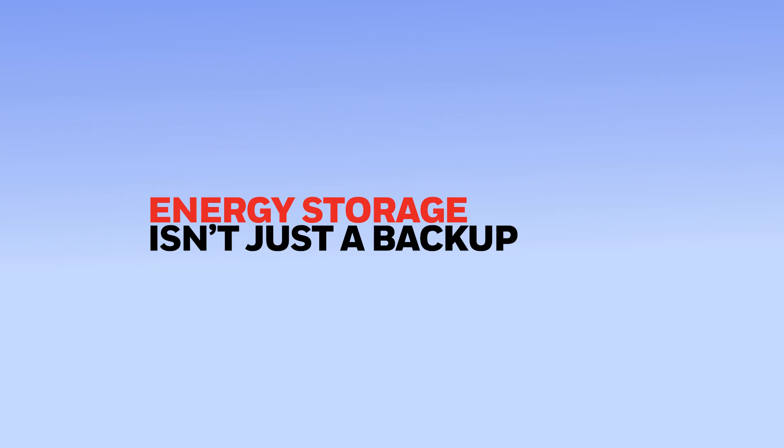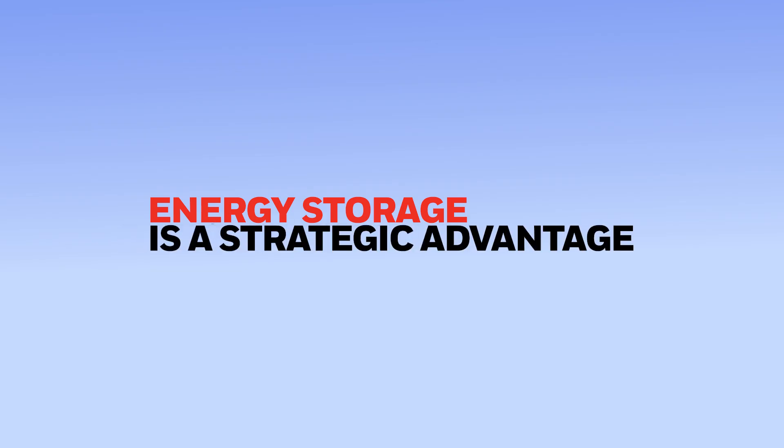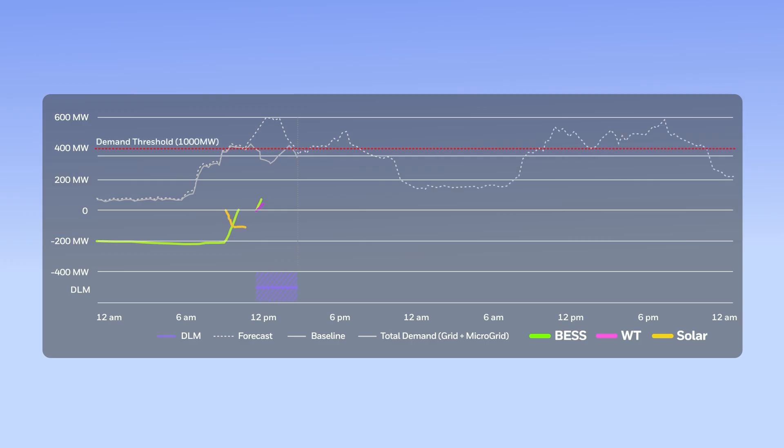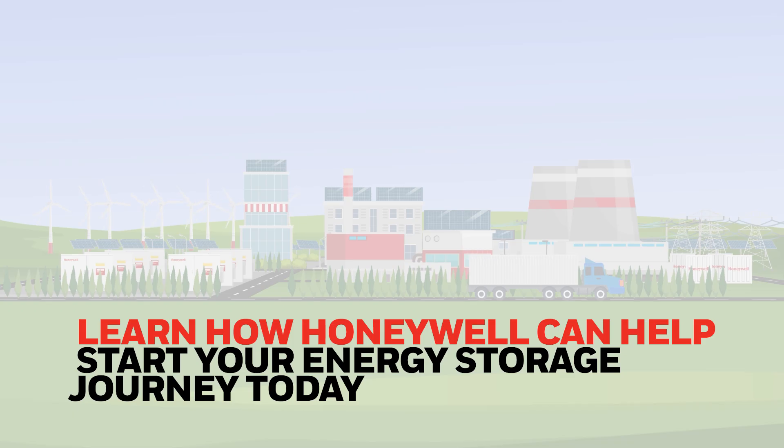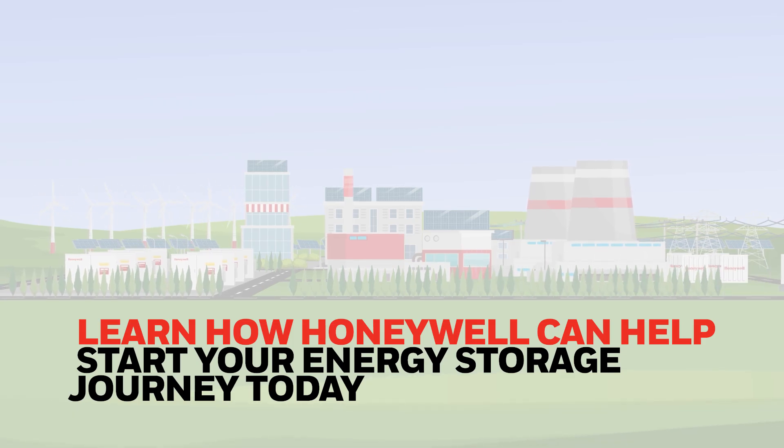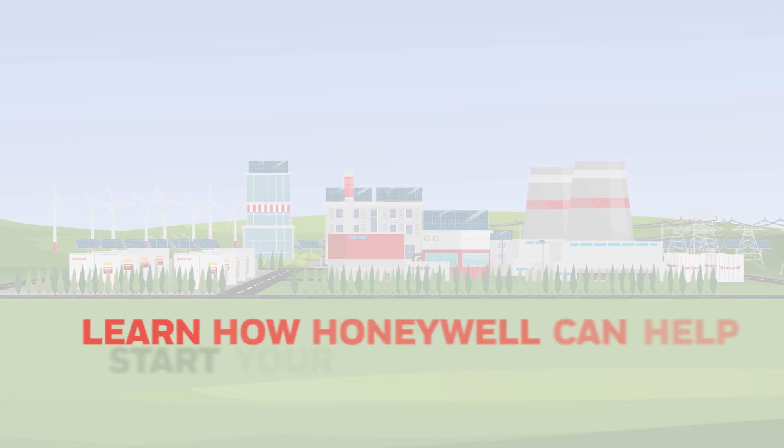Energy storage isn't just a backup — it's a strategic advantage. By integrating energy storage solutions, commercial and industrial companies can optimize their energy usage and help improve the reliability and cost of their power supply. Embrace the future of energy with Honeywell, and help your operations run smoothly, no matter the challenge.